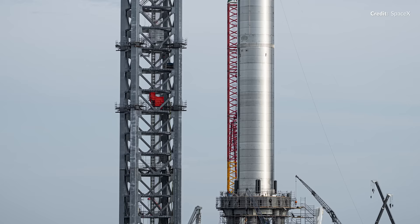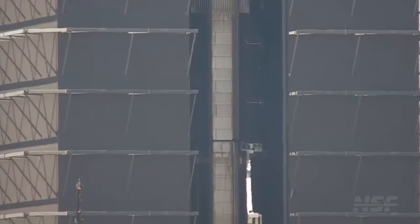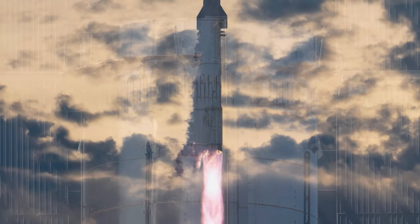Speaking of moving vehicles, we are finally saying goodbye to the old booster 4 — the very first one to be stacked with ship 20 in those iconic images from 2021. This was rolled into the mega bay with two remaining grid fins still attached, as shown in a great shot by Sean with NASASpaceflight. They must have had some issues taking those off, but since then it has been unceremoniously sliced in two, with the bottom half rolling out to be sliced up further. I guess it couldn't stay around forever.